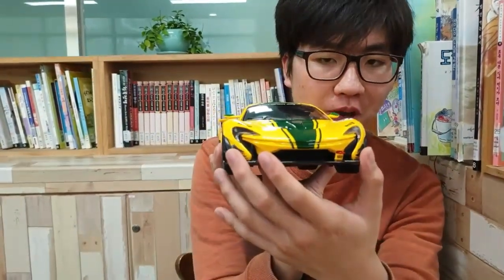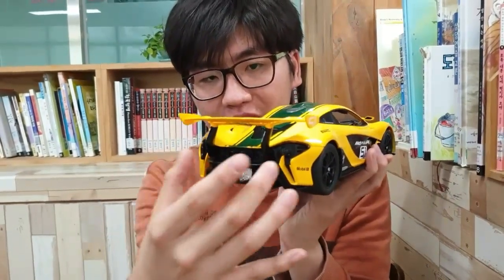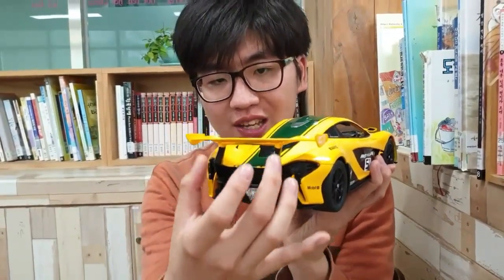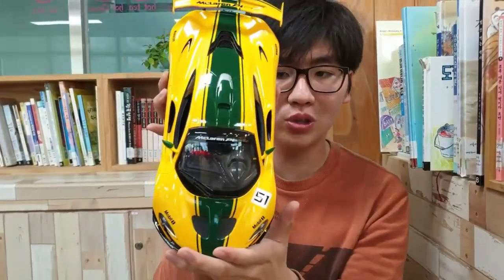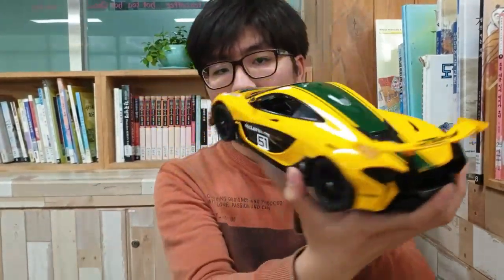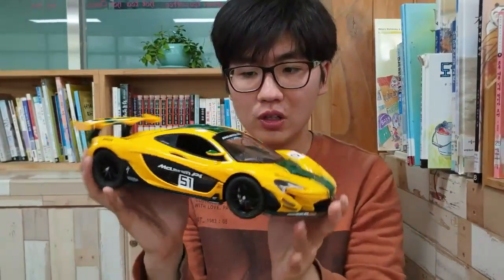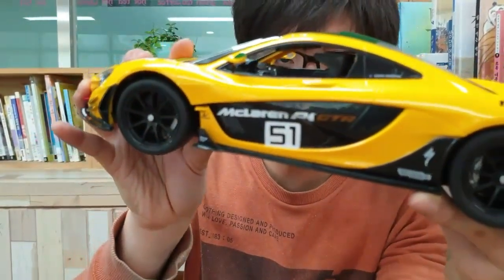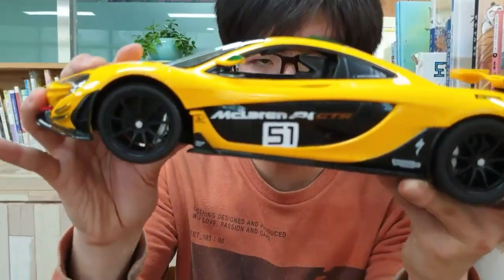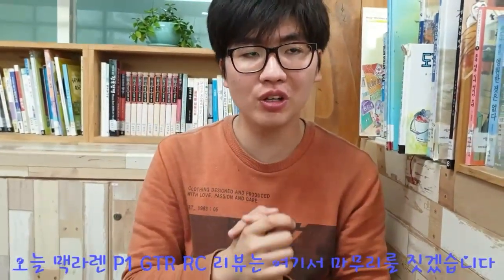Headlamp and rear-lamp. Dual-muffler, and you can see the GT-wing there. The decal is very good, and today's GTR review is at the end.